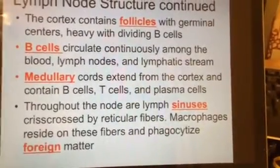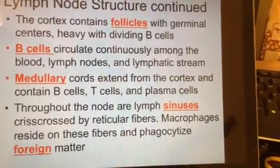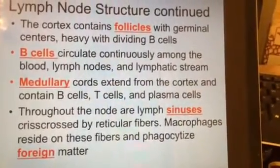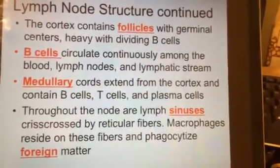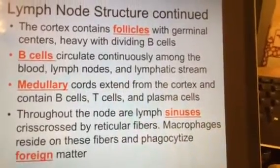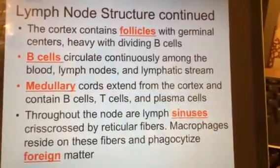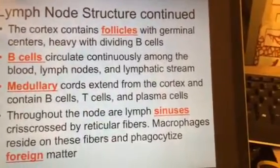We talked about the core or center of the lymph node. There are medullary cords, which come from the cortex — the outer layer — and they stream toward the middle. They're full of white blood cells: B cells, T cells, and plasma cells to help fight infection. There's also a high concentration of these cell types in the medulla. Throughout the node, lymph sinuses crisscross the entire structure.